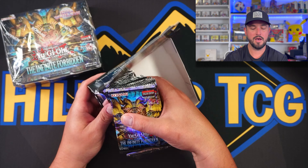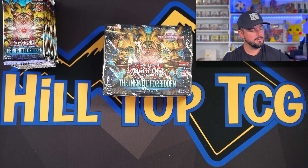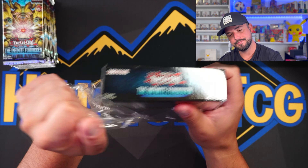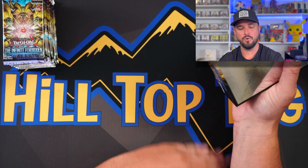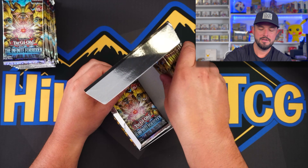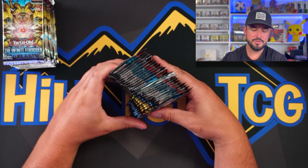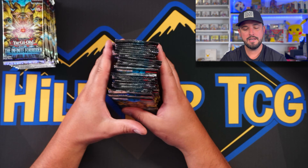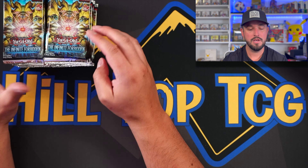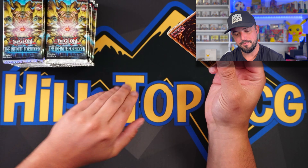These boxes have 24 packs — I wonder why 24? Magic's got 30, Pokemon's got 36. Why 24, Yu-Gi-Oh? Maybe someone knows, leave a comment. From what I understand there should be nine cards per pack and at least a foil in every single pack. Let's get into our first one.